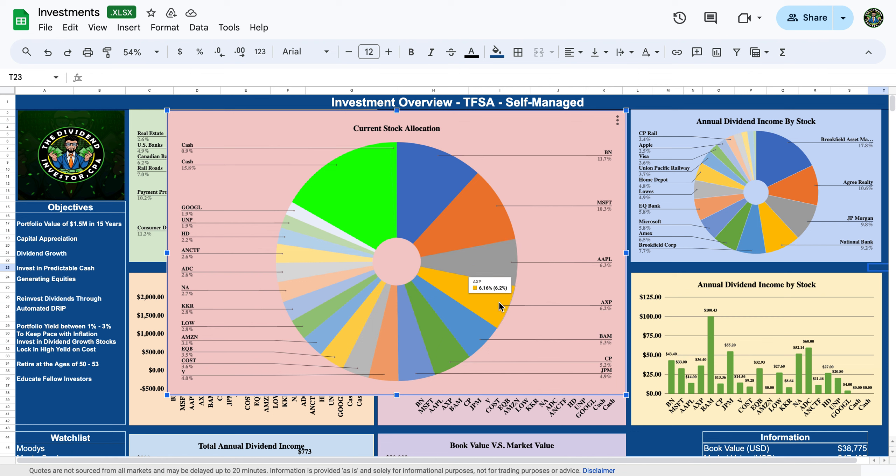American Express is about 6% of my position. It's one of my core holdings — management has created a huge moat around their business with their appeal to affluent customers and very low credit charge-offs. A great company in my opinion. Brookfield Asset Management, which we already covered, makes about 5% of my position.